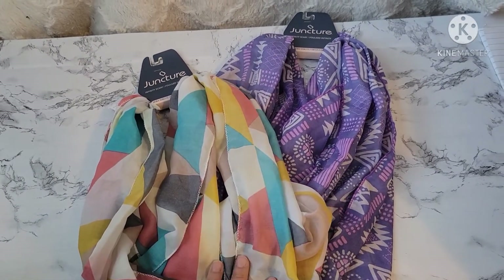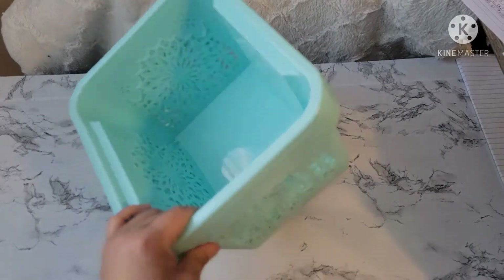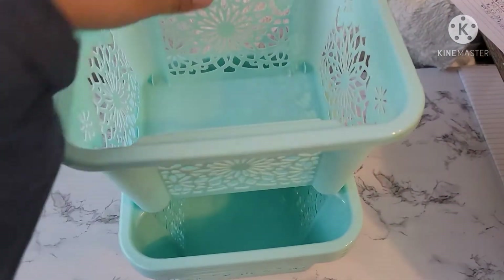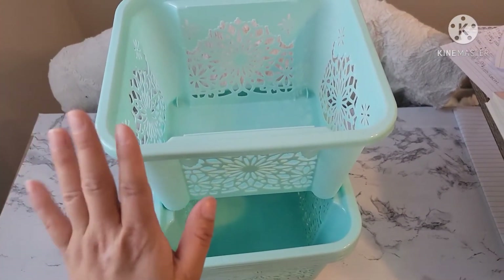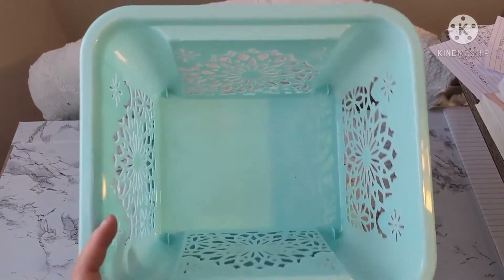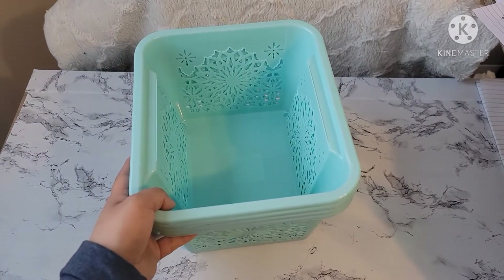And then I picked up some more organizing bins for my linen closet. The first ones I found were these ones — they're so pretty. I got four of these, and they're really cool because you can stack them. My linen closet is pretty high, so I thought this would maximize the space. These are smaller than the ones they usually have, but they're really pretty and will definitely do the job.